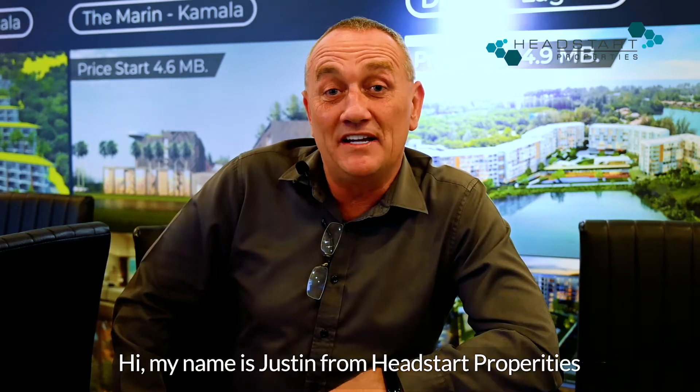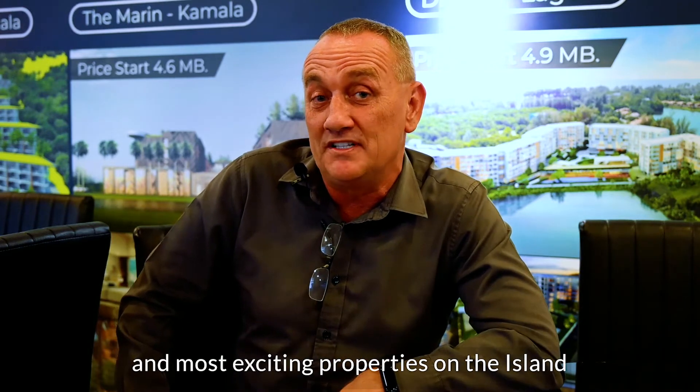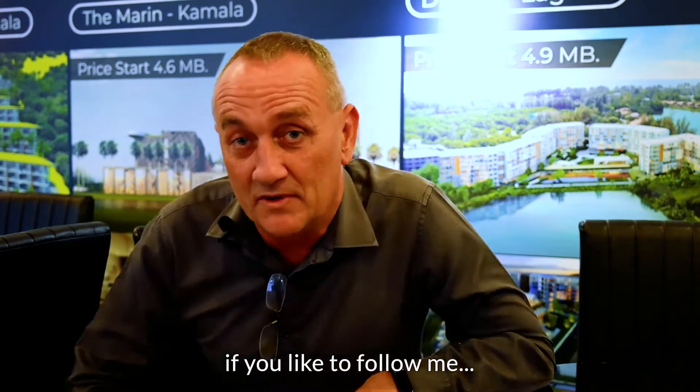Hi, my name is Justin from Head Start Properties here in Phuket. Today I'm going to show you one of the hottest and most exciting properties on the island. If you'd like to follow me.